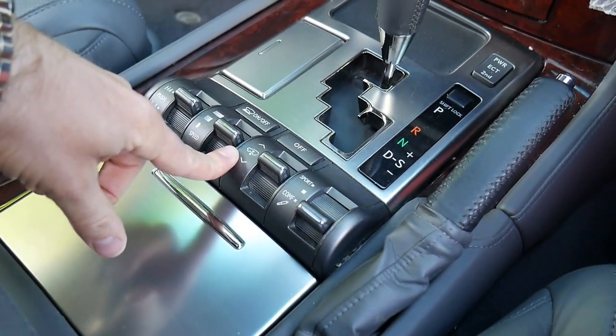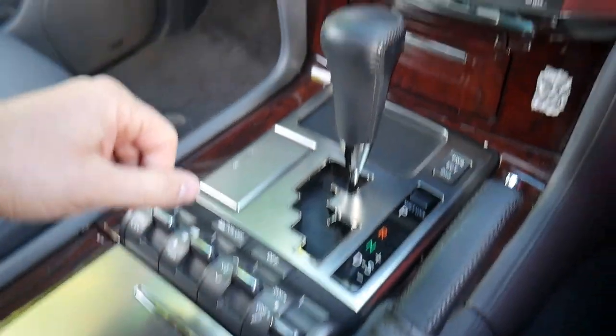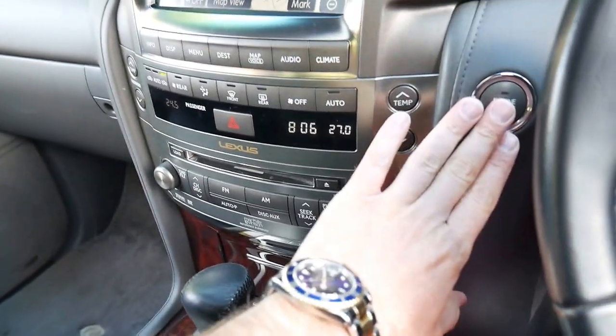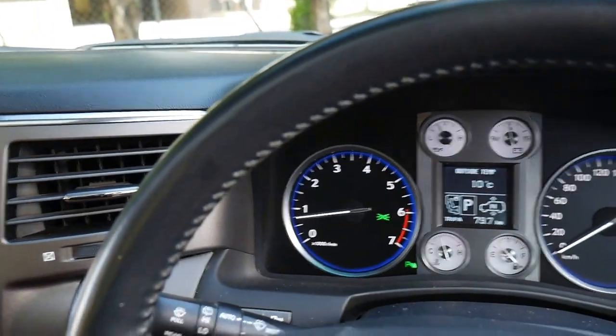You've still got three settings for the height: high, normal, and low. Nice and simple. It's also got push button start. Looks like every single service has been done at Lexus. It's got two remote keys, your centre diff lock, and a power tailgate.